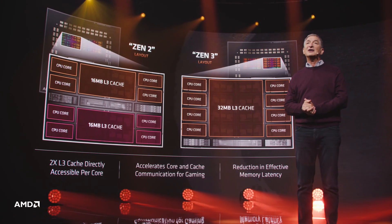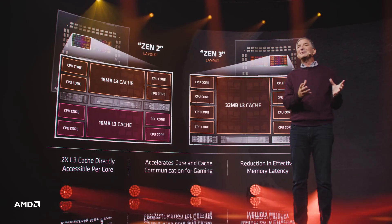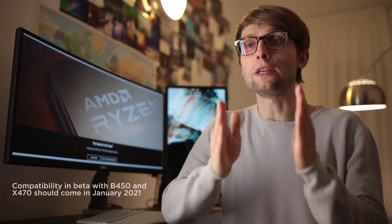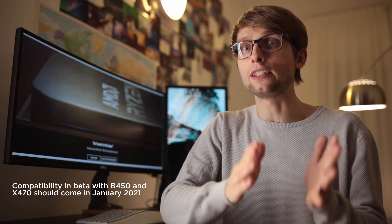The 5000 series CCDs are manufactured on the same, although slightly refined, 7nm node as the 3000 series, although the architecture of the CCDs is fundamentally different, resulting in a drastically improved IPC. The IO Die, manufactured on a 12nm node, remains the same as with the 3000 series, and that makes sense since Zen 3 is designed for the same B550 and X570 chipsets.